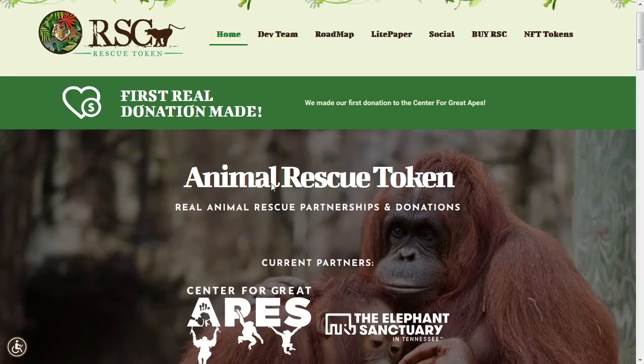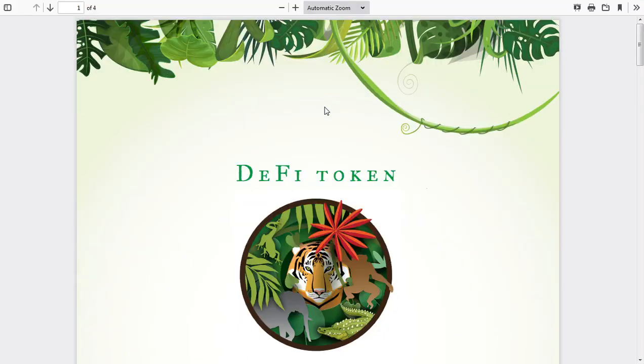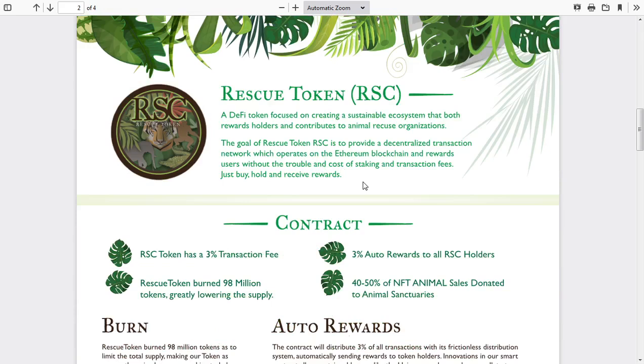Let's take a look at their light paper. This is their website — rescuetoken.net — go check it out. This is a DeFi token and pretty much it's a DeFi token focused on creating a sustainable ecosystem that both rewards holders and contributes to animal rescue organizations.